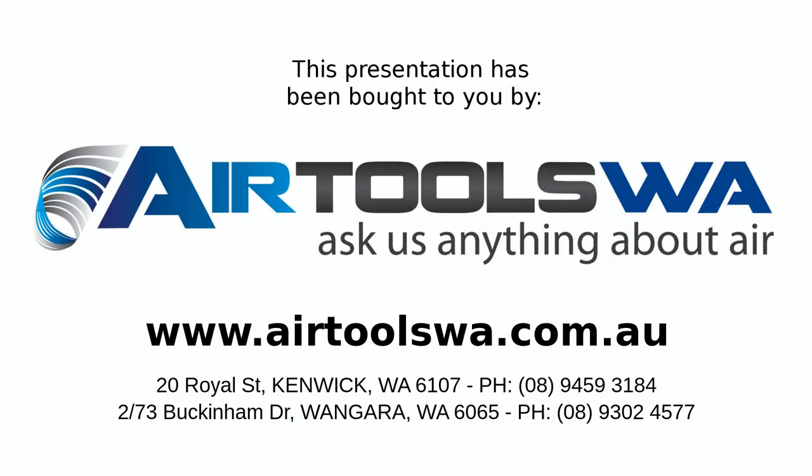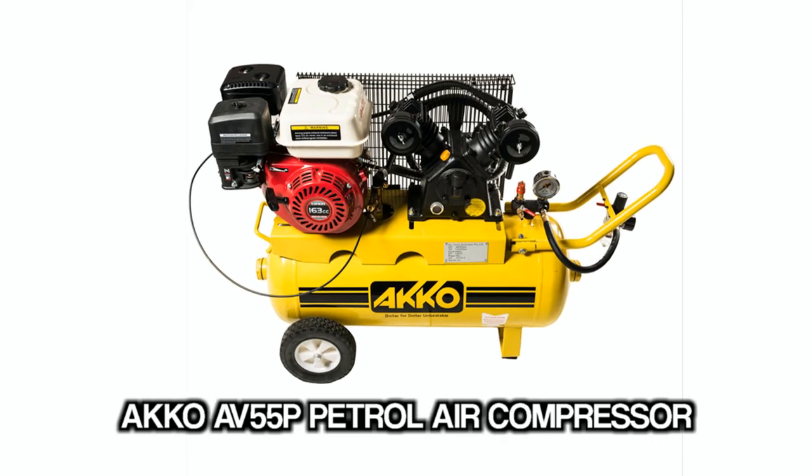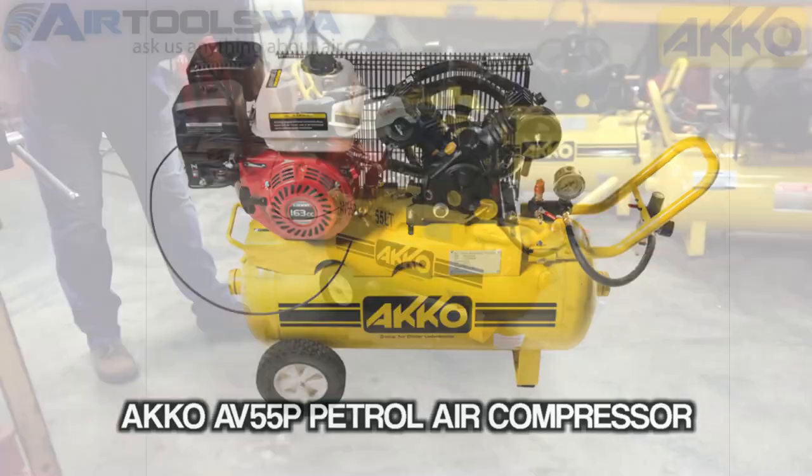G'day from Airtools WA. Ask us anything about air. This time we're looking at the ACCO AV55P Petrol Air Compressor.